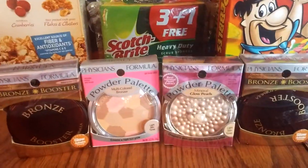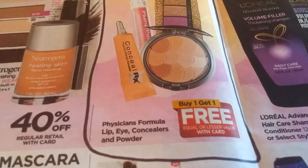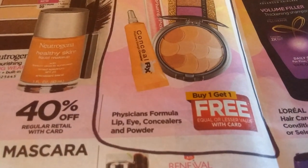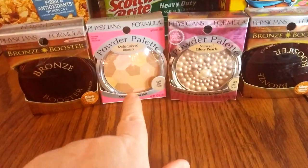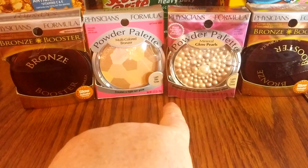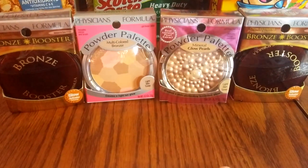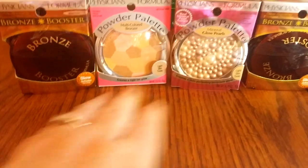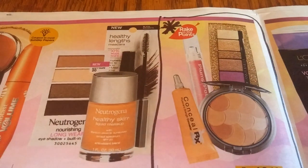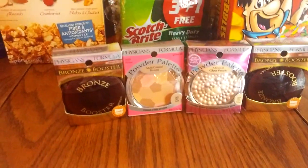The other thing I did was Physician's Formula. They are buy one, get one free on the Lip, Eye, Concealers, and Powder. These ones were $14.95 and the powder palettes were $13.95, and they all had $4 off peelies on them. So buy one get one free, taking basically $8 off each pair, and they also count for the Rake In for Points. That's a great deal on Physician's Formula, especially if they have the peelies on them.